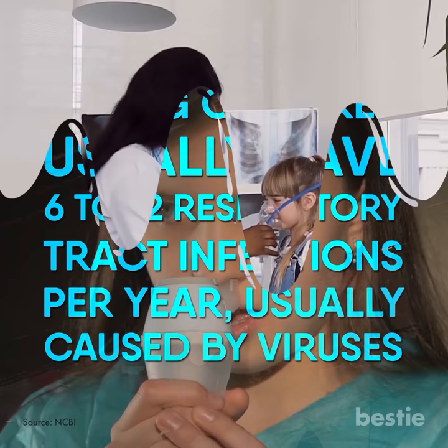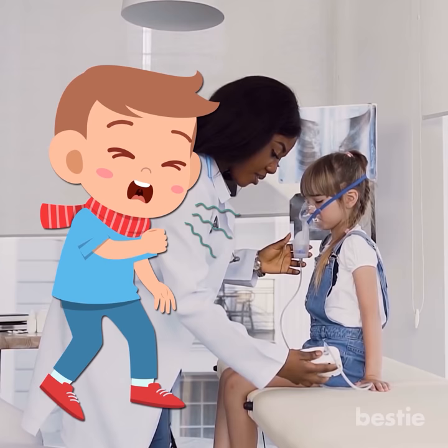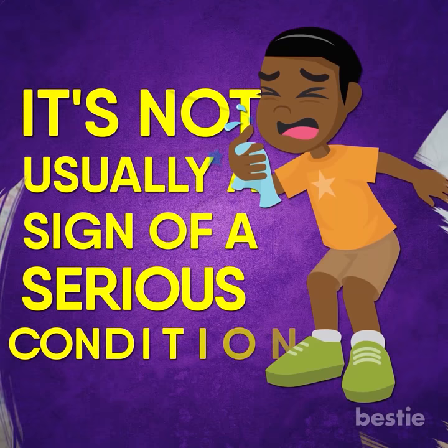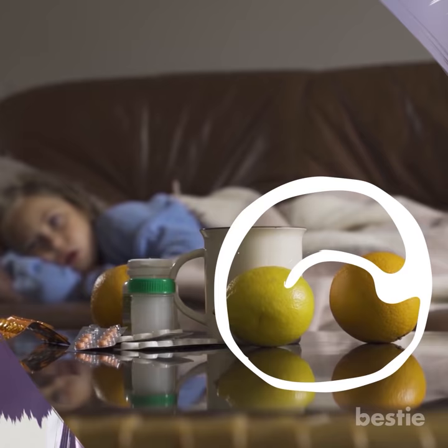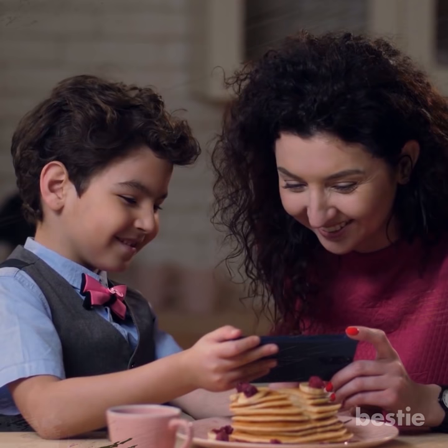But we understand, as parents, you may seek medical attention for your children when they're coughing, as you want to be safe rather than sorry. Although a cough can sound awful, it's usually not a sign of a serious condition. In fact, coughing is a healthy and important reflex that helps protect the airways in the throat and chest. Most of the time in children, it can be managed by simple home treatment rather than medicines or cough remedies. And in today's video, we'll tell you what these remedies are.